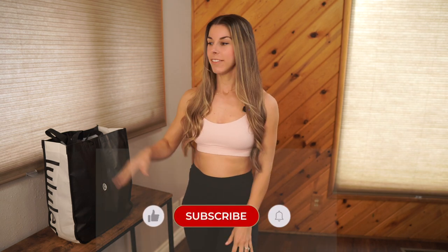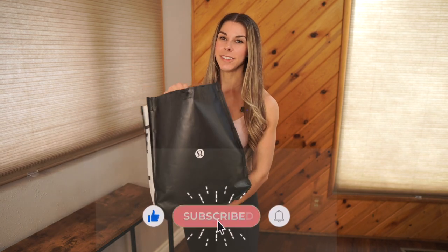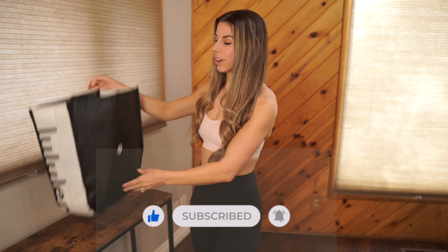Hello everyone and welcome to my channel. If you're new here, my name is Ashley, and if you're returning, thank you so much for continuing to watch my videos. Today we have a Lululemon haul — we're going to call this a coming into fall haul. The colors are more neutral types of colors that we're going to love coming into fall this year. I'm going to go ahead and show you guys what I got.